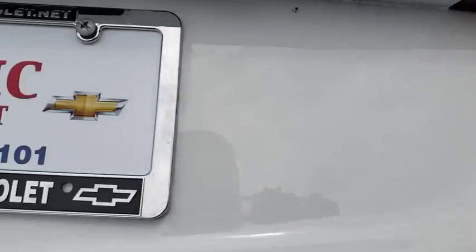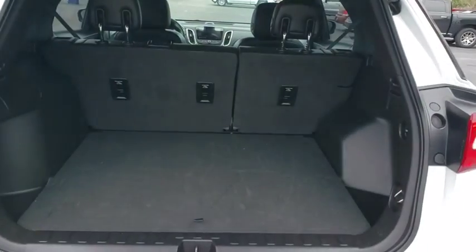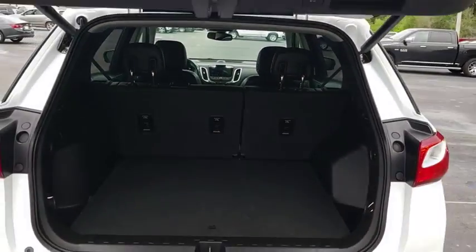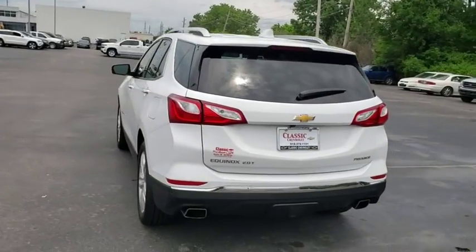Auto-dimming rear-view mirror, four-wheel disc brakes, floor mats, cruise control, keyless start, climate control, universal garage door opener. Your new ride is just a phone call away.